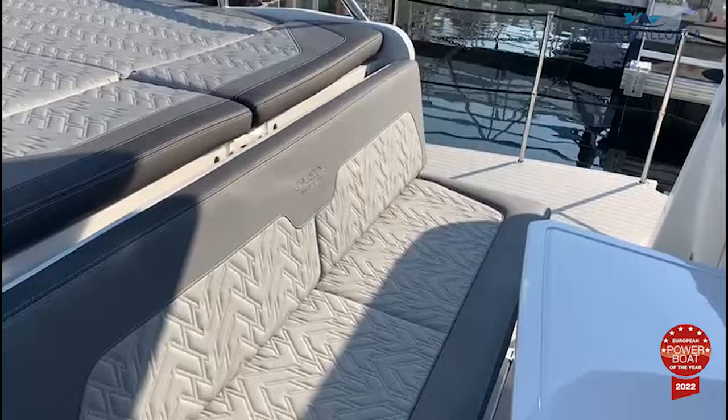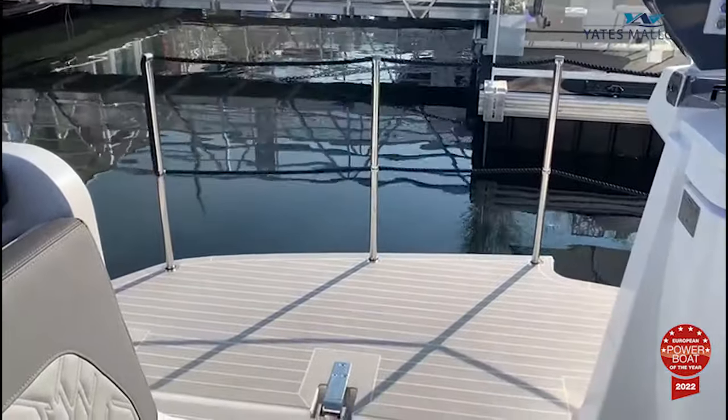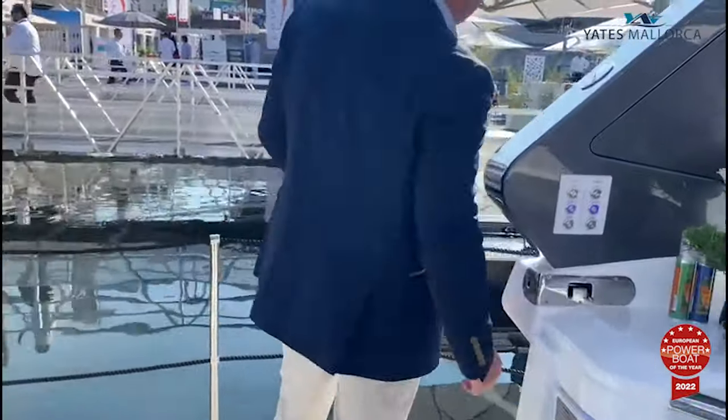With the beautiful extension at the side, there is no other boat in this category that will bring you so much space and make it so nice to be around and to be close to the sea.